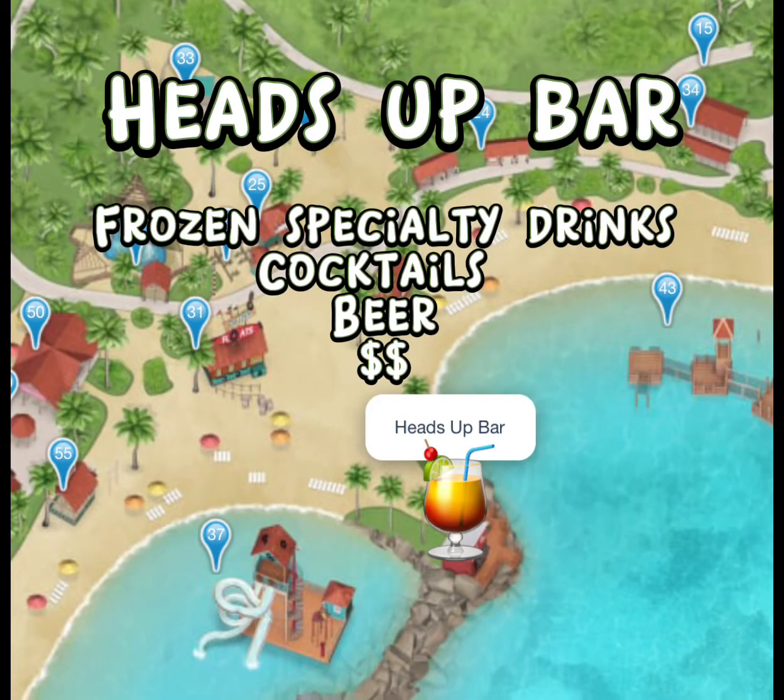This is another bar called the Heads Up Bar, where you can also get frozen specialty drinks, cocktails, and beer.